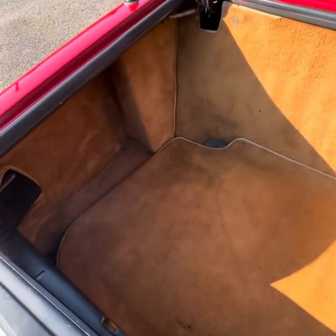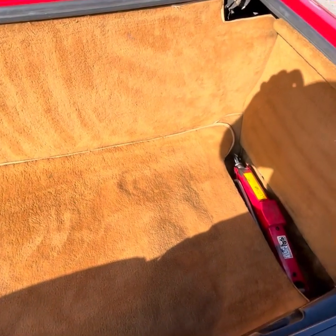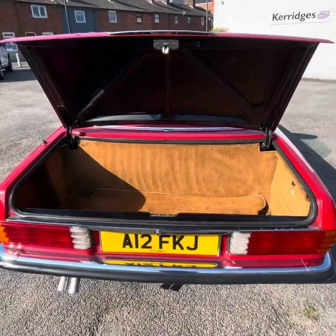Complementing the interior of the car, it has a very nice tan piped carpet in the boot and it is a great size boot, giving you plenty of space for either one large suitcase or two smaller suitcases and some soft bags also.